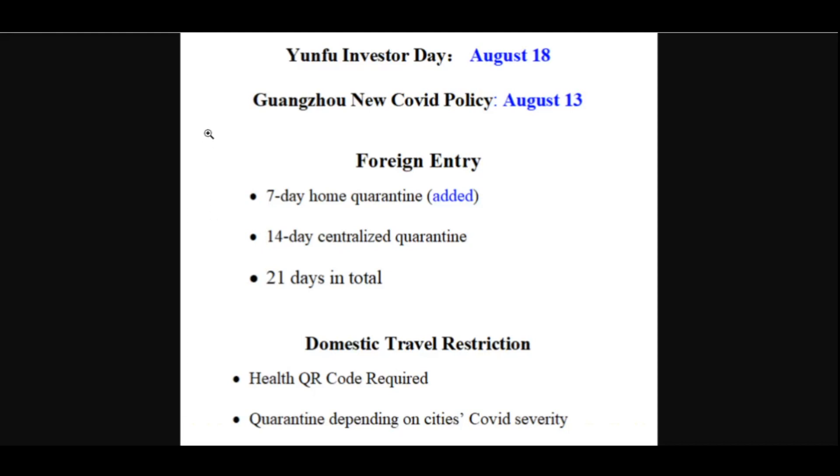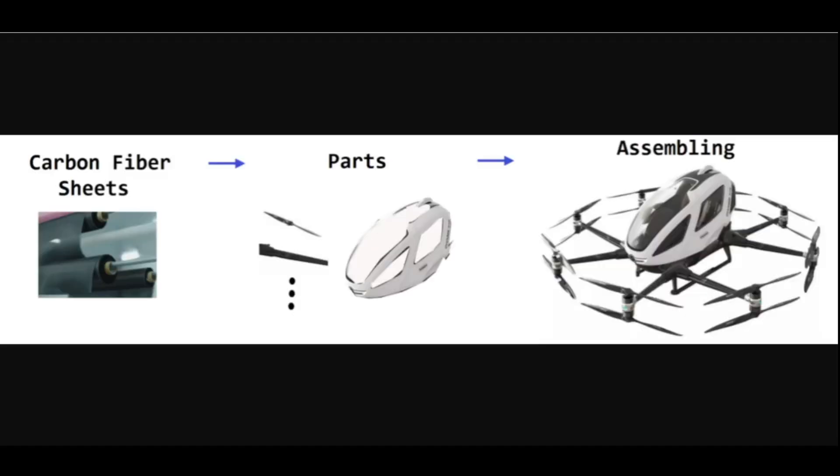As an alternative, the company has posted a video of the Yunfu production facility in operation for investors' reference. The video may tell us a lot of information if we look into it carefully.